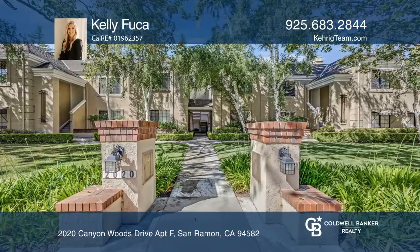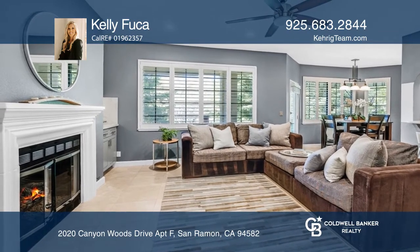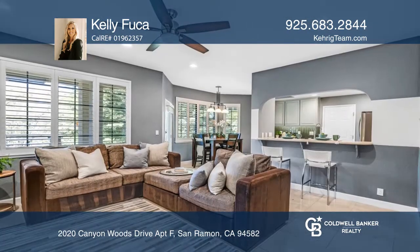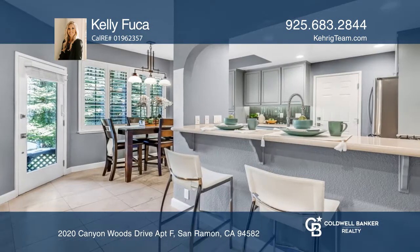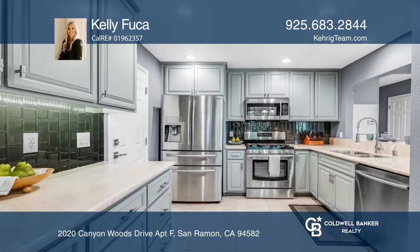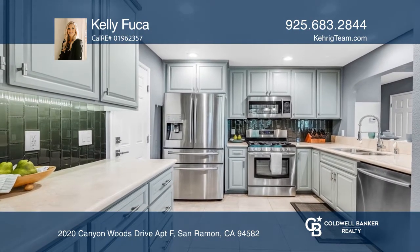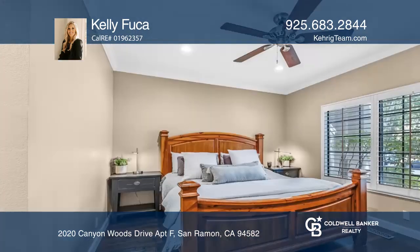Welcome to this sought-after first-level condominium located in the tranquil and gated subdivision of Canyon Woods. This floorplan includes two bedrooms, two full baths, and approximately 1,026 square feet of remodeled luxurious space. Upon entry you're greeted by an open family room with a warm fireplace extending into a dining area and a beautifully remodeled kitchen.